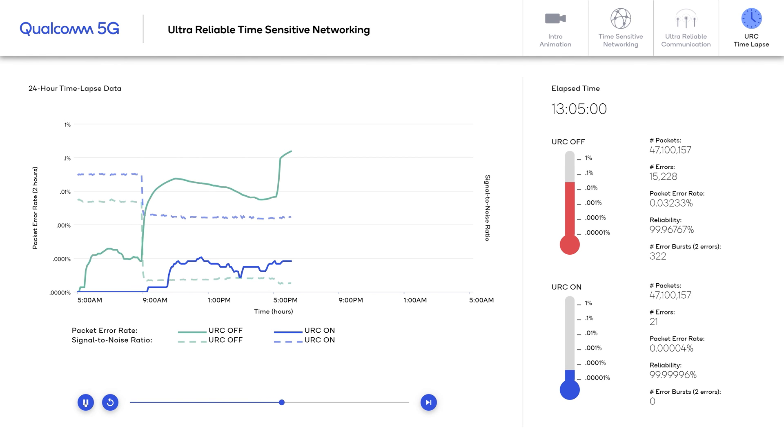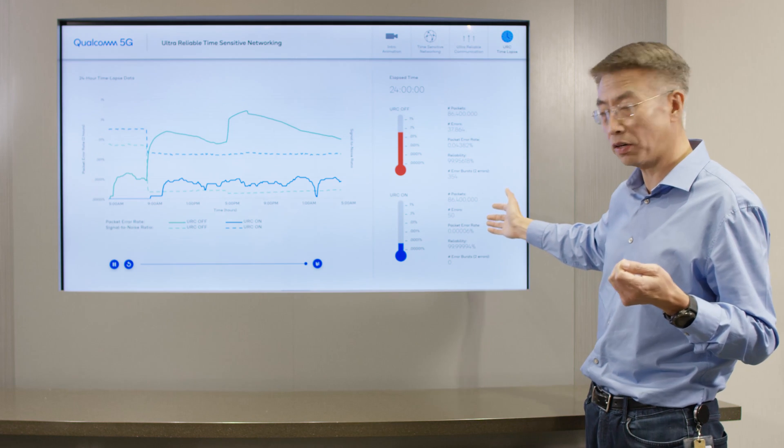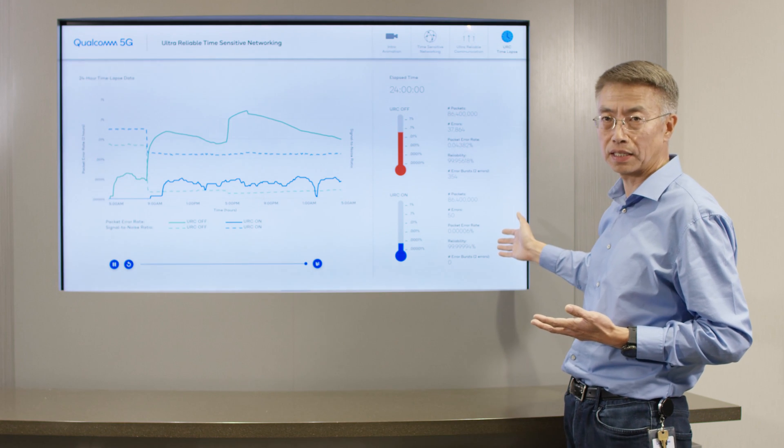That means one packet loss in one million packets. Obviously, we cannot get very reliable statistics in a short time period, so what we did was run a 24-hour test. In the middle of the test run, we bring in a blockage, and this is a time lapse of what happened within that 25-hour run. You can see from this chart that when CoMP is off, we get around 99.9% reliability — which is not bad, but still far from the desired level. With CoMP turned on, we were actually able to achieve six nines of reliability in this test run.